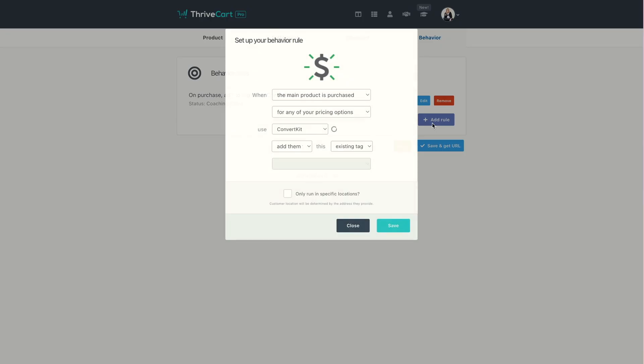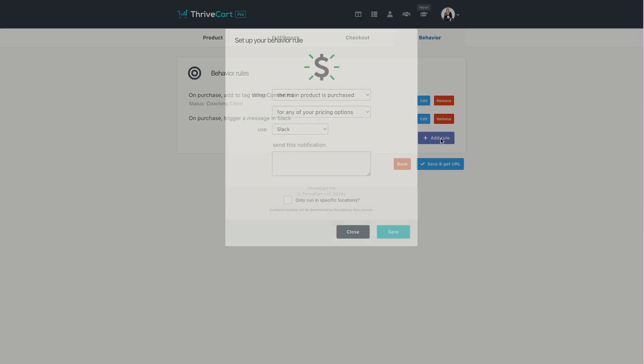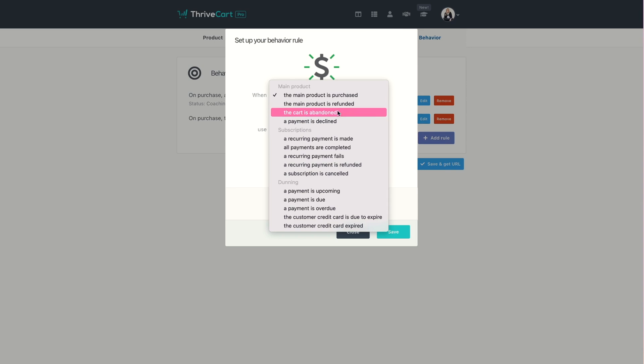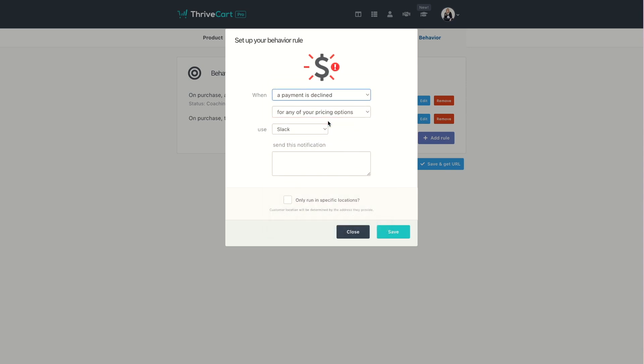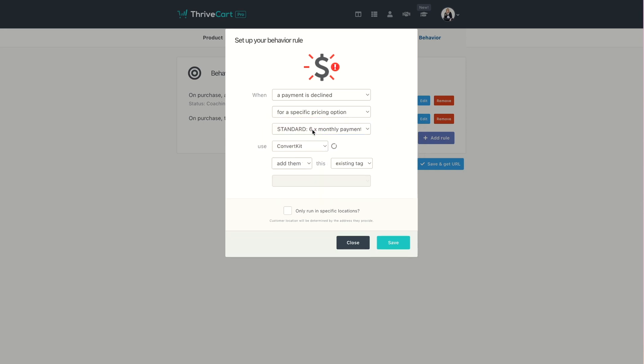And then you've also got behavior rules, which means that if, for instance, they choose a particular payment plan option, you could tag them accordingly — so that helps you keep track of who's paid in full versus who hasn't. You could have one that happens if they abandon cart, and you could trigger an abandoned cart sequence. And if you do have that pro option and their payment fails, you can set up a whole Thrivecart automated sequence — like with a couple of clicks of a button — that is going to start sending those reminder emails to update their card details. No awkwardness on your part; it's all done in advance and looks so much more professional.